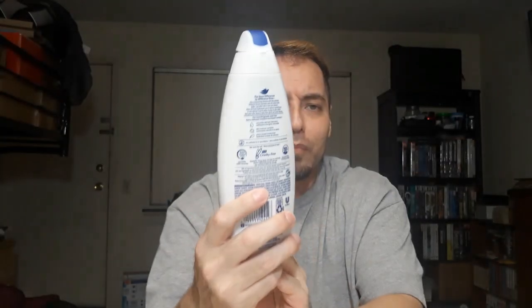It's smaller than your other body washes, which are about 16 ounces — this is 12. The texture of the cap is nice, not bad. The body wash inside is almost like moisturizer; it's pretty thick, like sunscreen lotion as far as the texture goes.